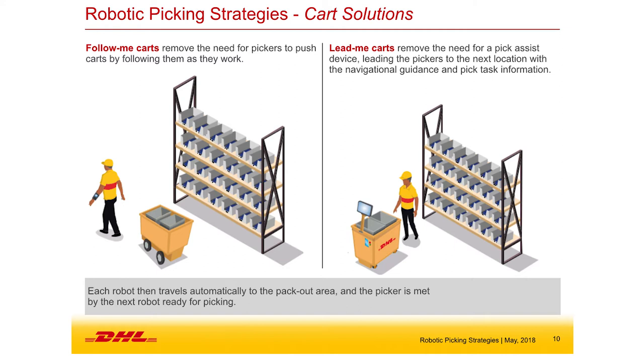The first solution: why not have a robot just follow the picker? Instead of the operator pushing a heavy cart, why not have the cart follow the picker? It doesn't need deep system integration — the cart just needs to follow the picker and detect where they are. The picker goes about their business as before, hands free, without having to travel back and forth to the packing station.